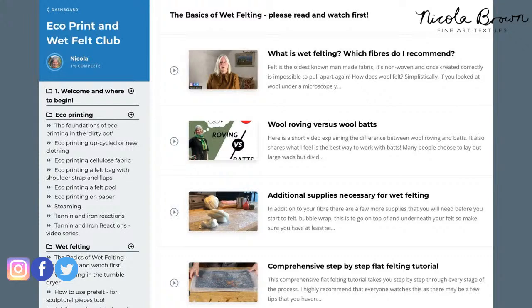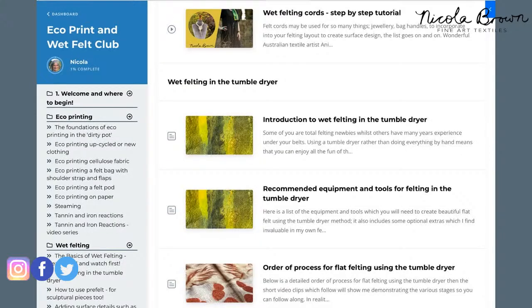I'm popping up a few slides so you can see what the interface looks like. This is in the wet felting section — you can see the basics of wet felting with all those little images underneath. There are sections covering what is wet felting, which fibers I recommend, wet felting cords step-by-step, which is also on YouTube. I'll be sharing different ways to use cords for jewelry once new members join.